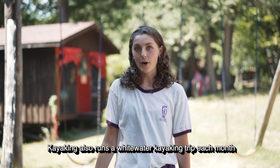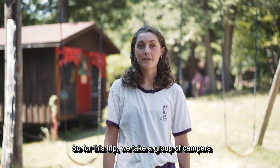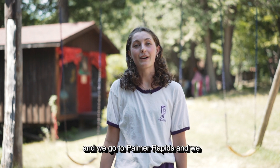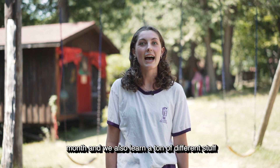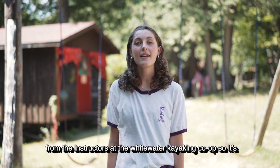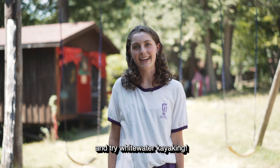Kayaking also runs a whitewater kayaking trip each month. For this trip we take a group of campers who really love kayaking and we go to Palmer Rapids, where we show off all the different moves we've learned throughout the month. We also learn a ton of different stuff from the instructors at the whitewater kayaking co-op. It's a really great trip to learn so much new stuff and try whitewater kayaking.